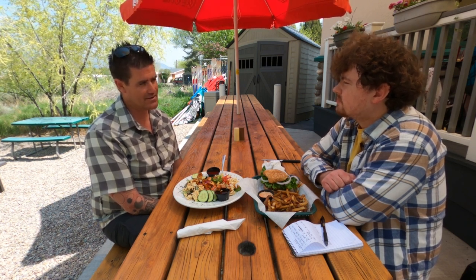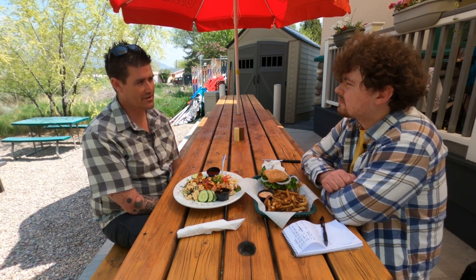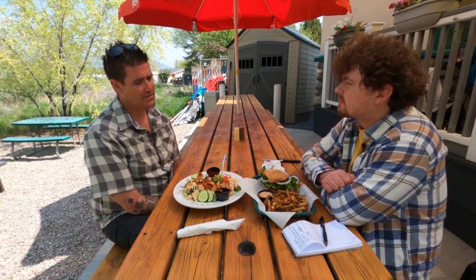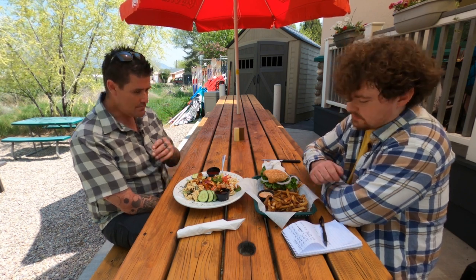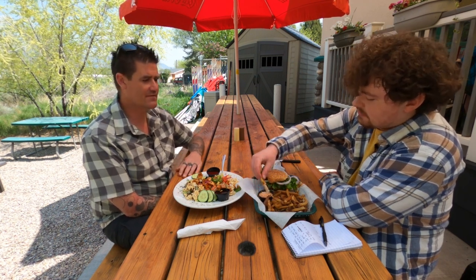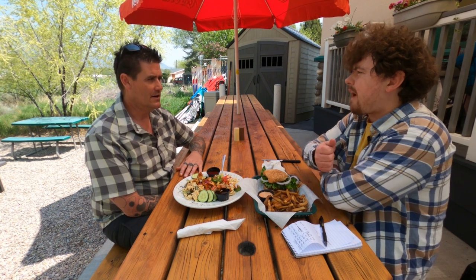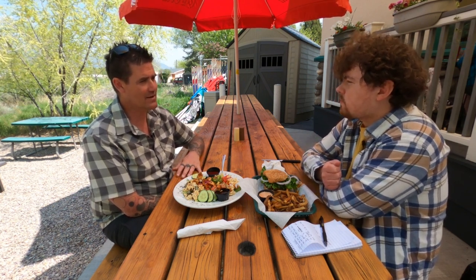We have a ton of salads. We have a twist on a Cobb salad called Tom's Cobb that has grilled chicken instead of turkey, and it comes with one of our hot sauces — that's really popular. Quesadillas, chicken sandwiches, lots of different variations of burgers, steaks, salmon, pork chops. So we've got quite an array on our menu.